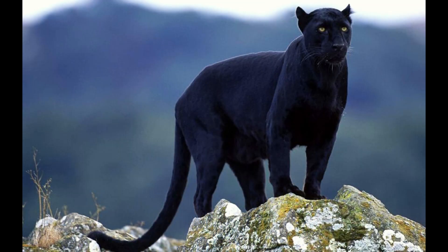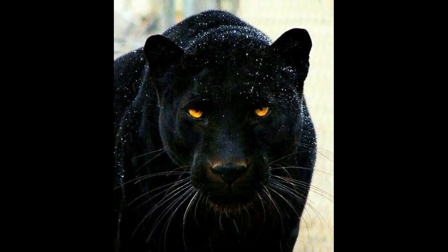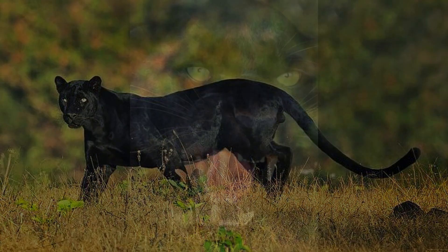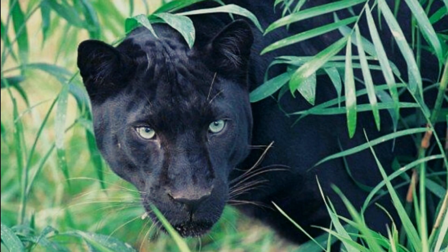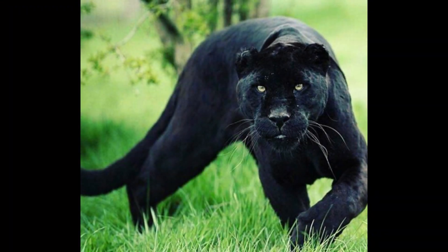Black panthers have amazing vision. They have reflective lenses on their eyes that let them efficiently absorb light at night. These black cats can see about six to seven times better than humans. Their eyes are yellowish gold to green — an amazing combination, and this color stands out more against the dark pigmented fur.